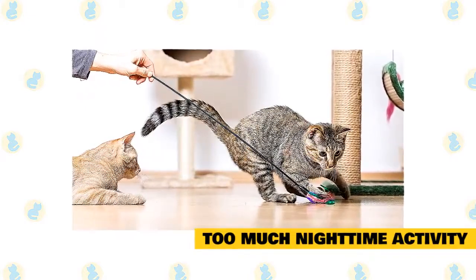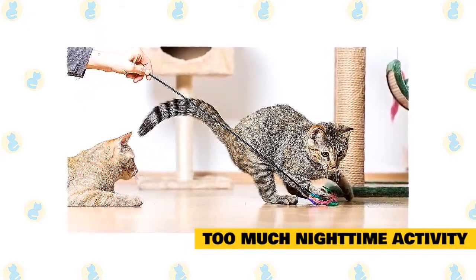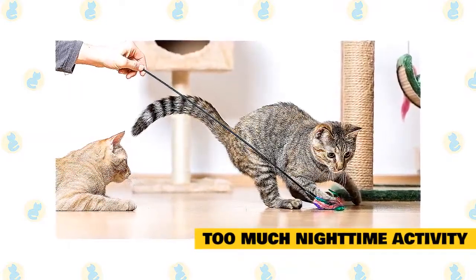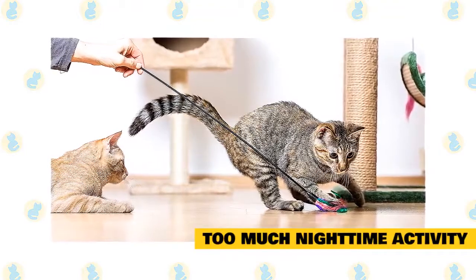You might create a cat enclosure, offer your cat a variety of toys, mount bird or squirrel feeders near a window out which kitty can see, or leave out items for your cat to explore, such as boxes, bags, and packing paper.